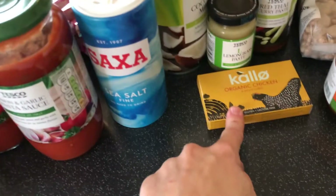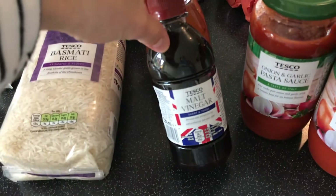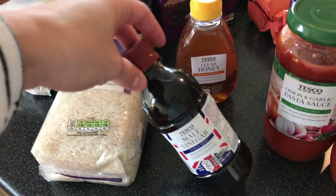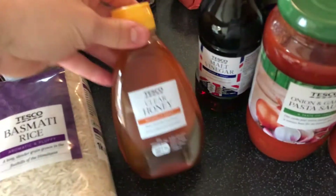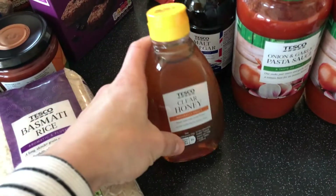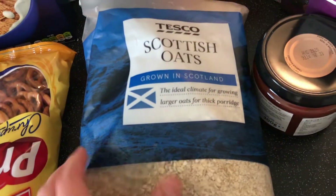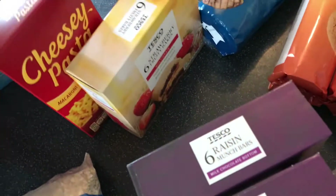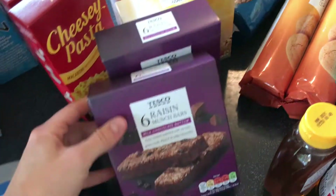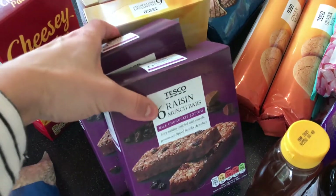We've got some sea salt because we were out. We have some organic chicken stock — that's for our soup, and I just like to have it on hand. We have some malt vinegar — I've never bought this before, but when you get chips from a chip shop they always put this on and it's so good. We have some honey — we use this to sweeten oatmeal or sometimes the kids put it on cereal. We have some rice, some porridge oats for oatmeal in the morning, and a bunch of granola bars — somebody's already gotten into those.